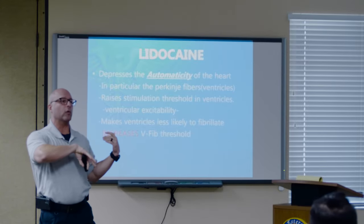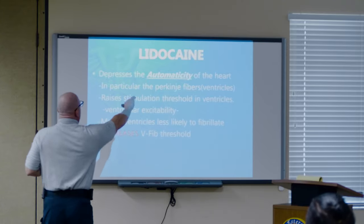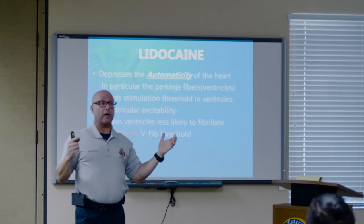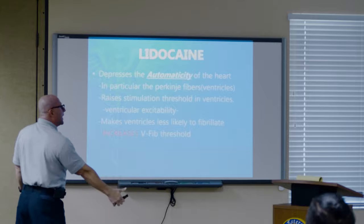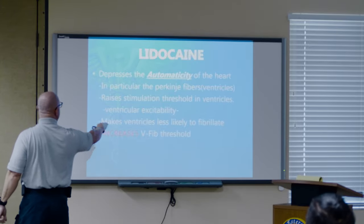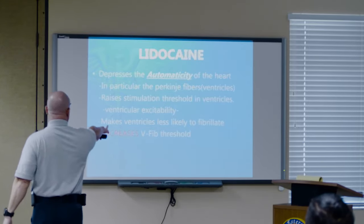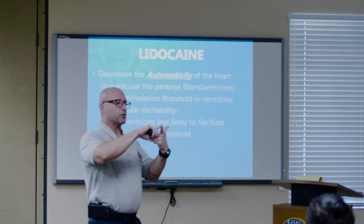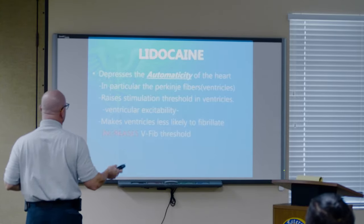Lidocaine was brought back — it had been out of the game for a while. We used to use it primarily for IO injections to numb the site. Lidocaine — like novocaine, the 'caine' family — is directly derived from cocaine leaves. It works directly on the Purkinje fibers of the ventricles. It raises the stimulation threshold, so you really have to stimulate the ventricles to pump. It makes the ventricles less likely to fibrillate, increasing the V-fib threshold, making it more difficult to fibrillate — so electricity is more effective. Those two drugs in combination is a win-win, and that's why we use lidocaine and amiodarone.